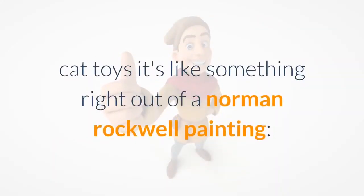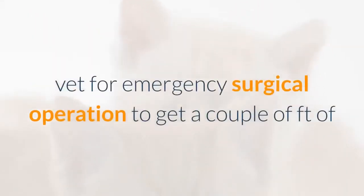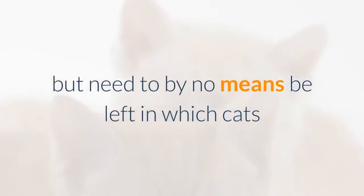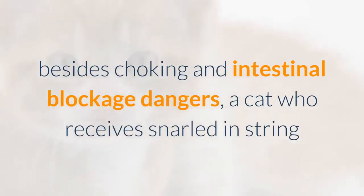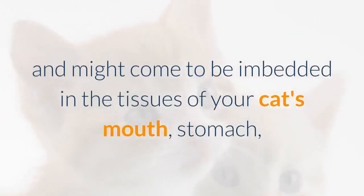Cat toys: it may look charming — a kitten tumbling with a ball of yarn — but yarn and string can entice even the most disinterested cat while posing serious risks if left unsupervised. Besides choking and intestinal blockage dangers, a cat snarled in string or yarn can panic and injure himself, possibly fatally. Take special care to keep sewing thread and dental floss out of feline reach — these can become embedded in the tissues of the mouth, stomach, and intestines.